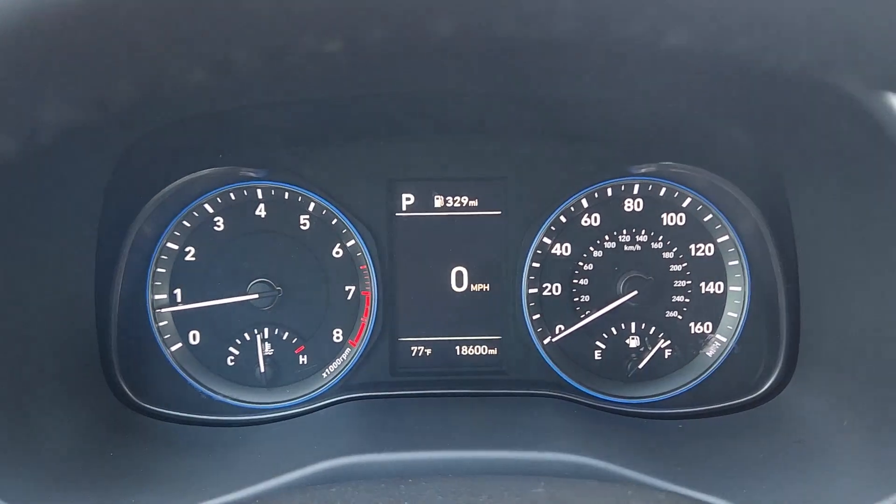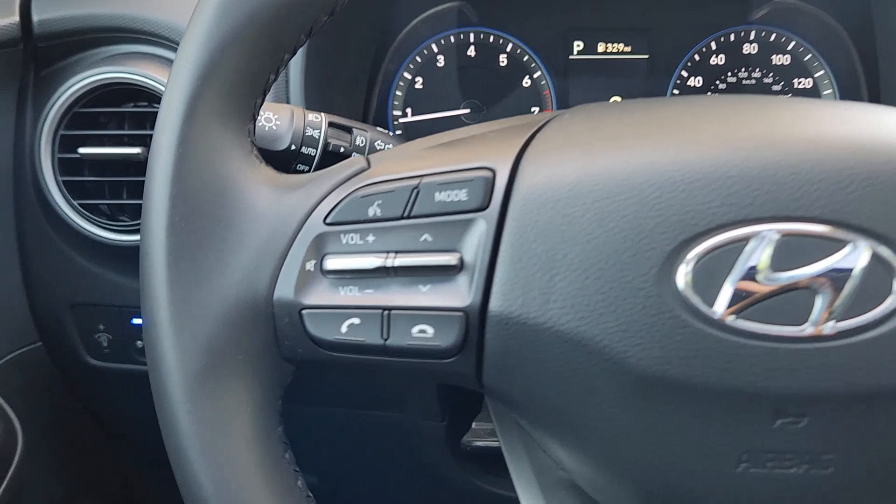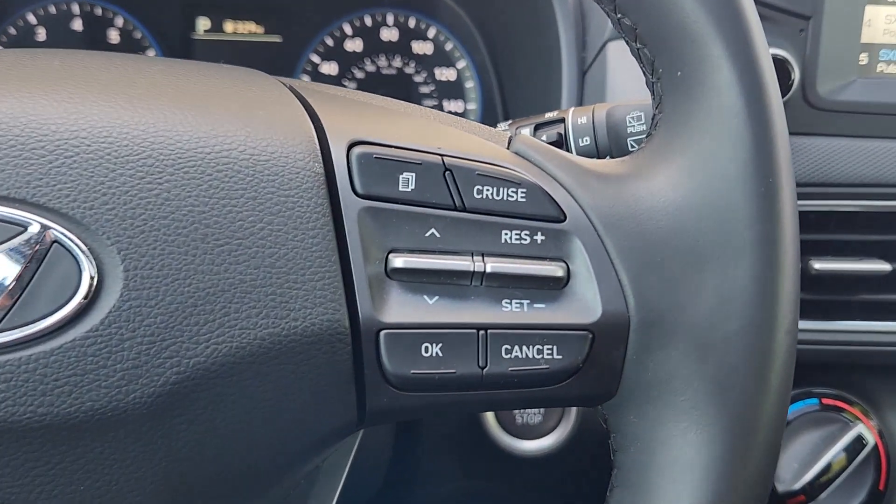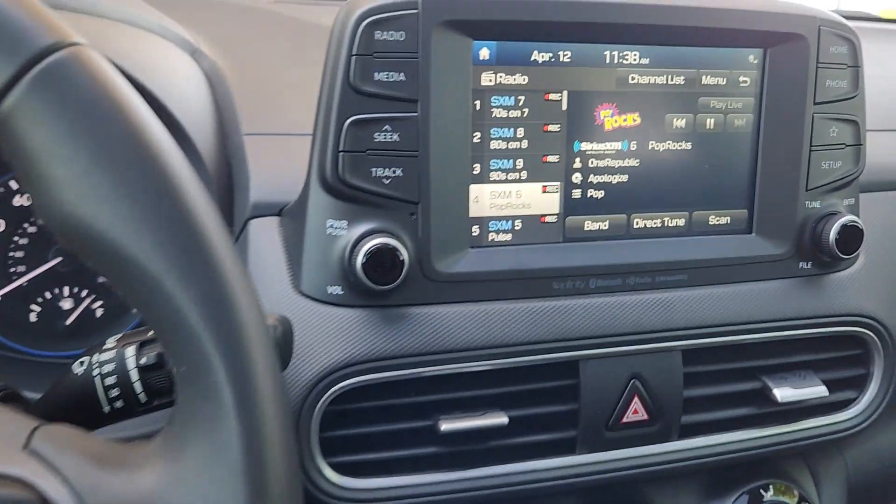Don't miss the chance to drive a fresh sense of fun into your daily commute. Get into this agile and connected Kona. Our team will give you an outstanding test drive experience — stop in today!